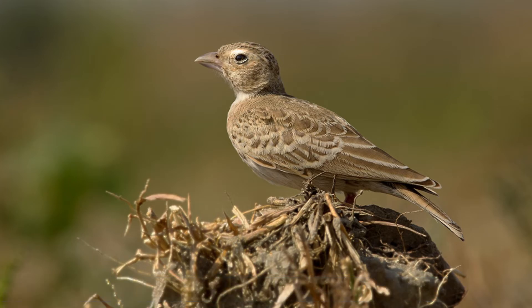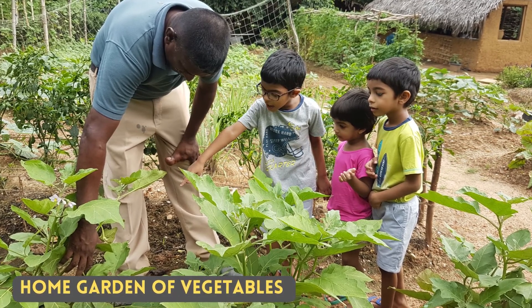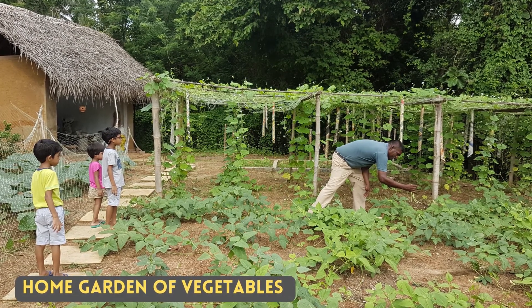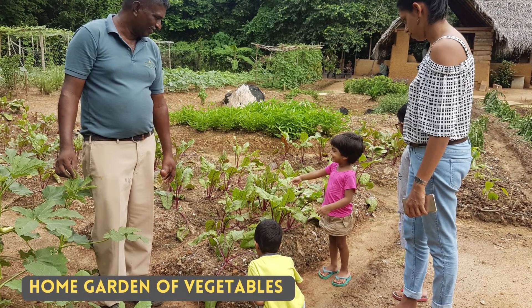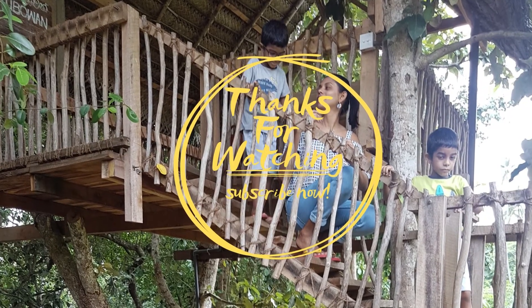The soil in Sri Lanka is very fertile and in almost every village home there is a vegetable garden. These pictures show one of our visits to such gardens. Apart from the fruit and vegetables, these gardens attract a lot of birds.